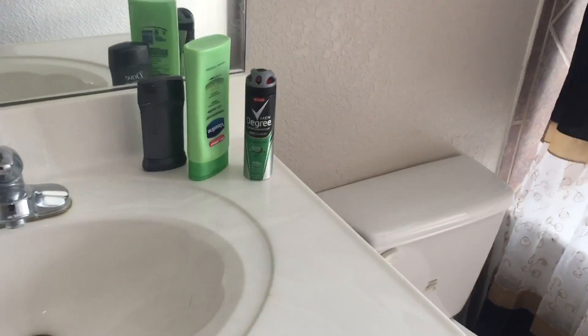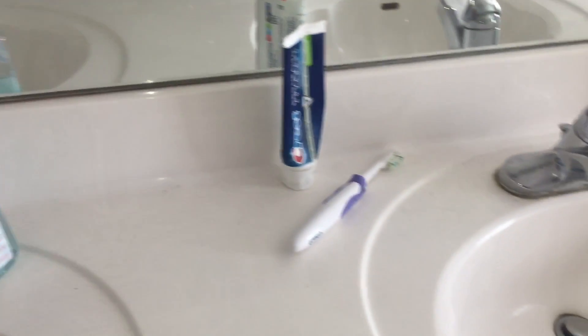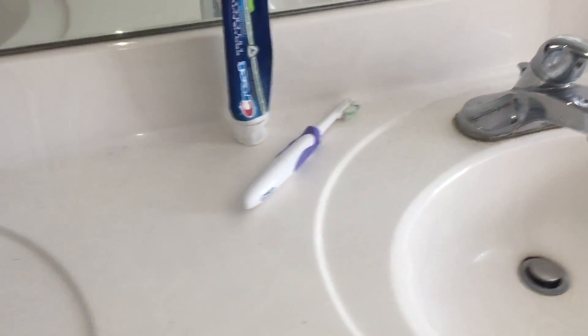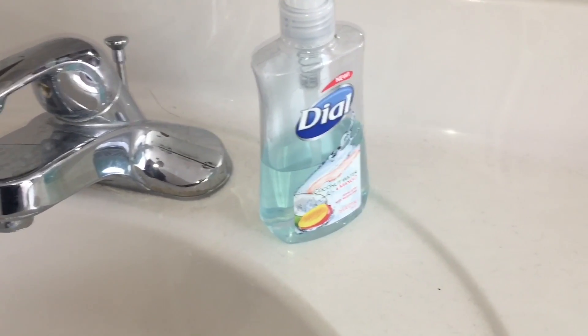Over here is the toilet — nothing special there. This is all of his stuff; I don't know what to say about that. Toothbrush, toothpaste — he likes his toothbrush out on the sink, which I find absolutely disgusting. I put mine away, but his system works for him.